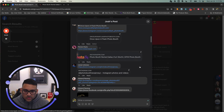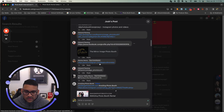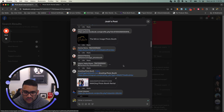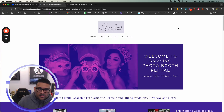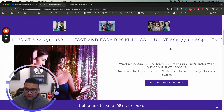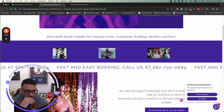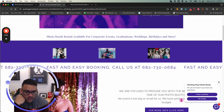We'll do one more since the video is getting a bit long. A lot of people are commenting their profiles, but this is a website review only. Next is Amazing Photo Booth Rental — 'Serving Dallas-Fort Worth.' The site uses cookies. 'Fast and easy booking, call us' — that's cool, and you've got live chat on there, perfect.